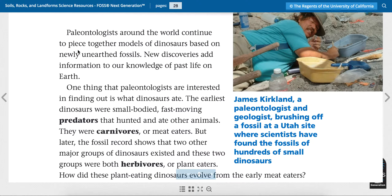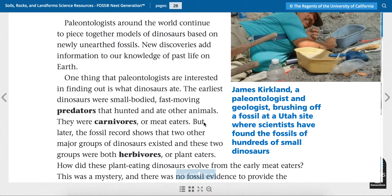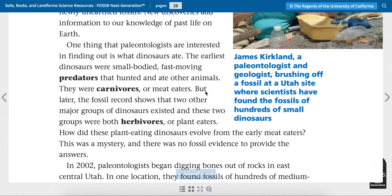Paleontologists around the world continue to piece together models of dinosaurs based on newly unearthed fossils. New discoveries add information to our knowledge of past life on earth. One thing that paleontologists are interested in finding out is what dinosaurs ate. The earliest dinosaurs were small-bodied, fast-moving predators that hunted and ate other animals — they were carnivores, or meat eaters. But later, the fossil record shows that two other major groups of dinosaurs existed, and these two groups were both herbivores, or plant eaters. How did these plant-eating dinosaurs evolve from the early meat eaters? This was a mystery and there was no fossil evidence to provide the answers.